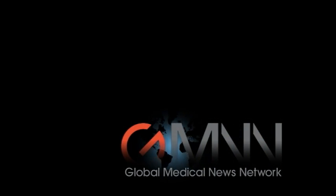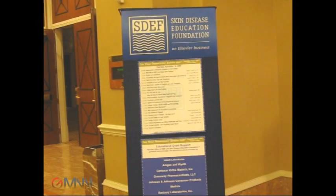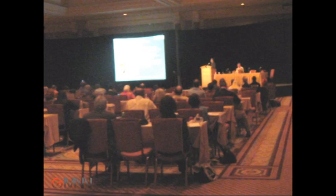This is Doug Brunk for Global Medical News Network, reporting from the Las Vegas Dermatology Seminar, sponsored by the Skin Disease Education Foundation. Dr. Craig Leonardi of the Department of Dermatology at St. Louis University discussed the use of acitretin for the treatment of psoriasis.